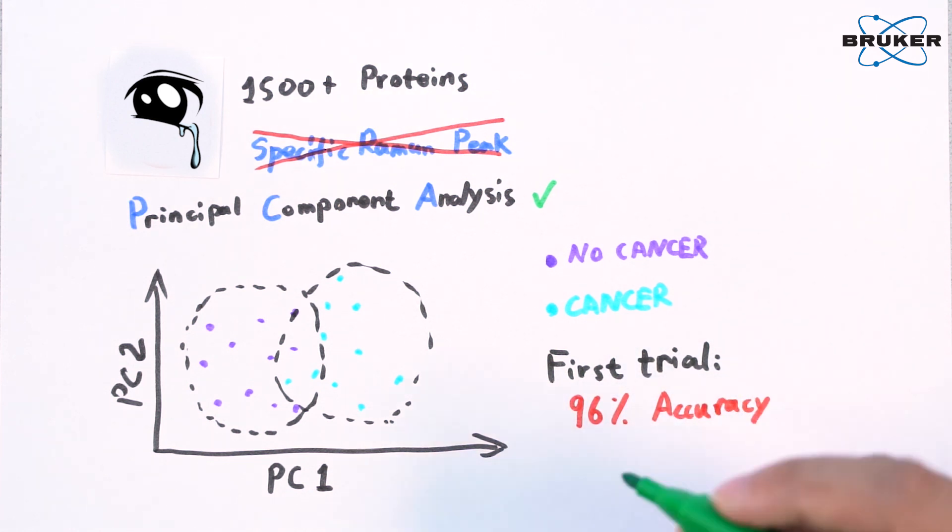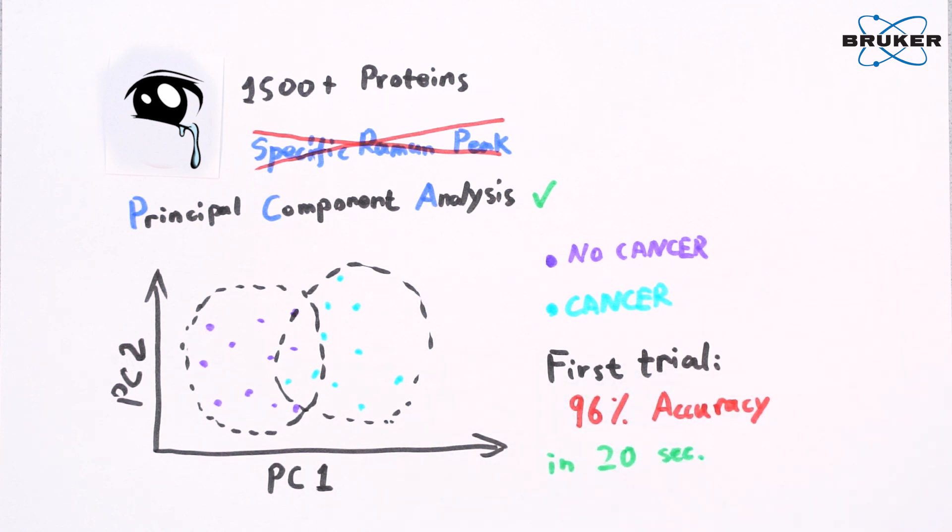Furthermore, the measurement of a tear sample only takes 20 seconds. Hard to believe, isn't it?